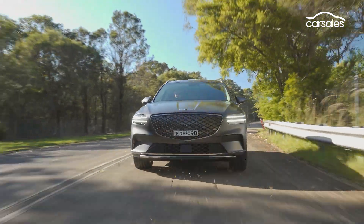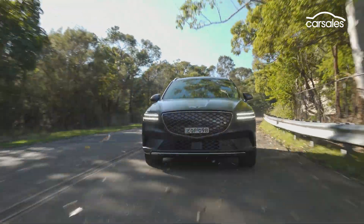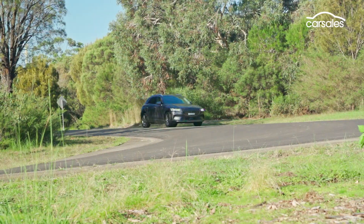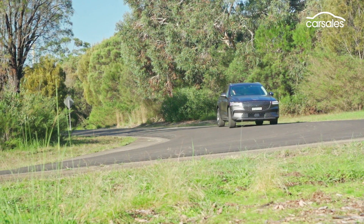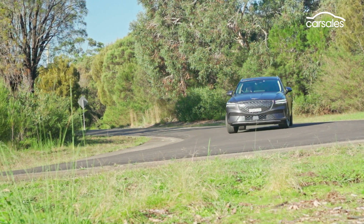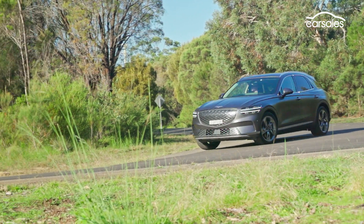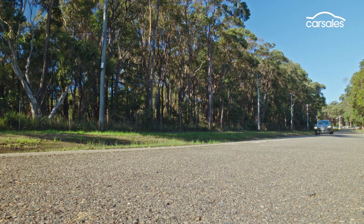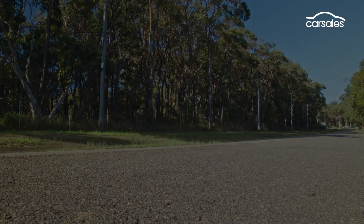From launch, every electric GV70 will be all-wheel drive and powered by two electric motors, one for each axle. They produce combined outputs of no less than 360 kilowatts and 700 newton metres, which Genesis claims is enough to propel the mid-size SUV to triple digits in just 4.2 seconds in boost mode.